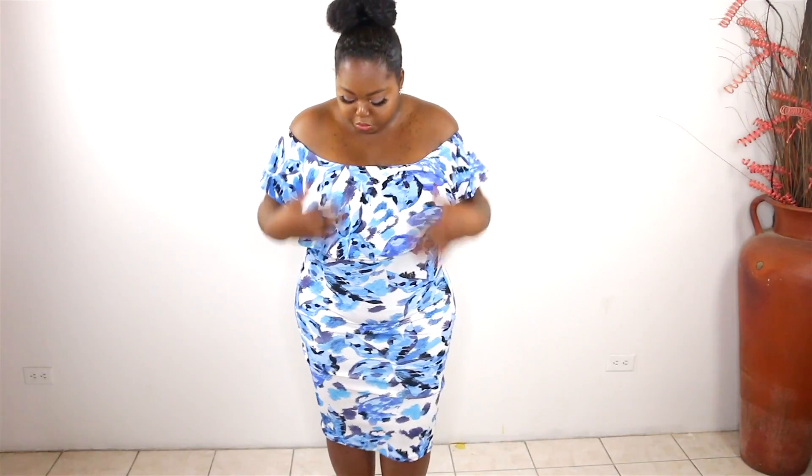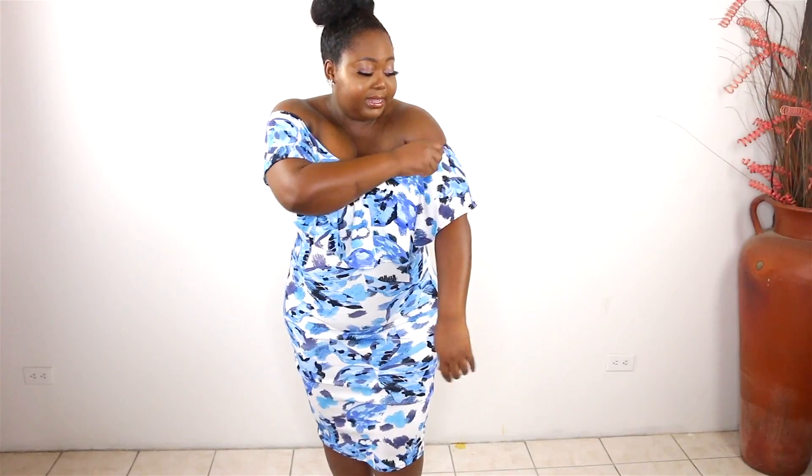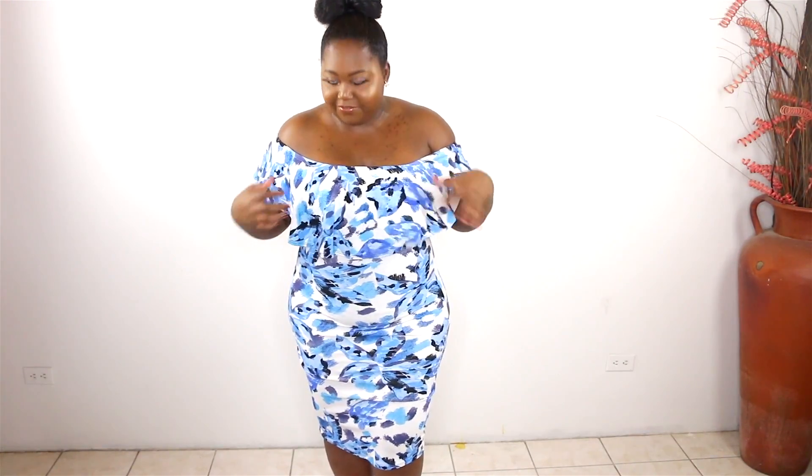Can y'all believe this is under $20? I can see this selling on some well-known sites for a good $30 something dollars. This is a mini dress — off the shoulder. You can put the straps up and it becomes on-the-shoulder, so it's like getting two dresses in one. They had a couple of other prints but I went with this one because it's more summery — I love the blue and white swirls.